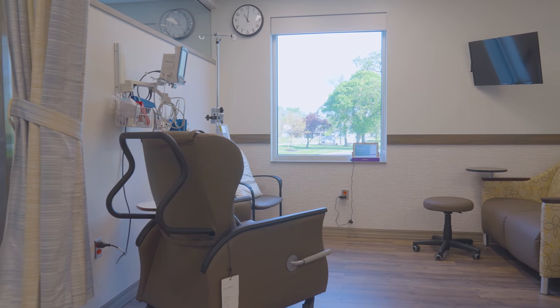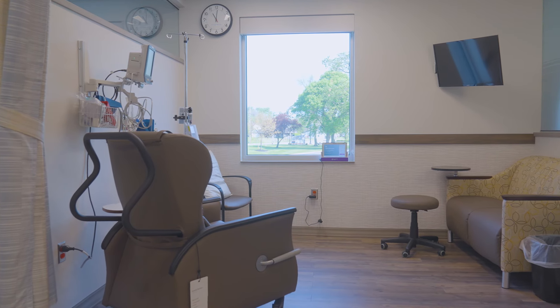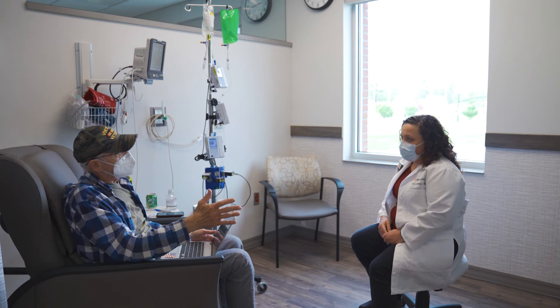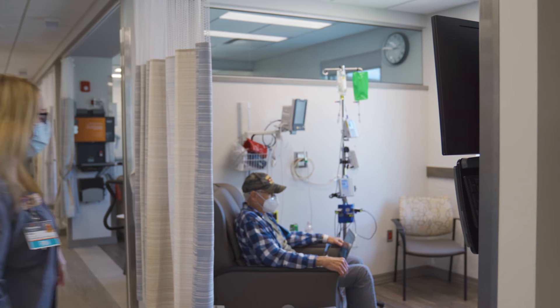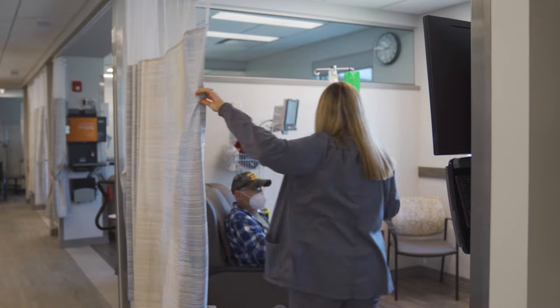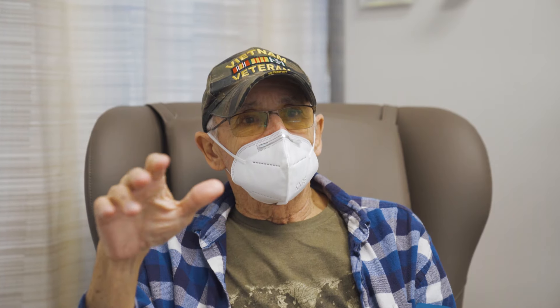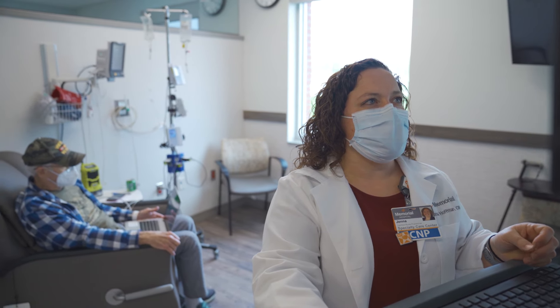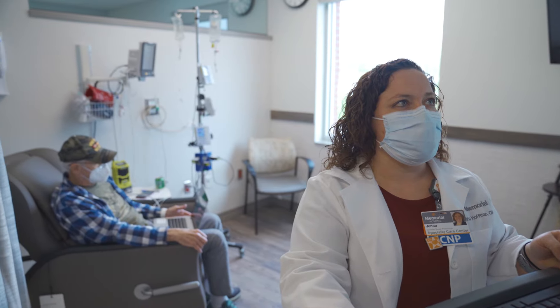Our open rooms are filled with natural sunlight and furnished with comfortable chairs. Patients can chat with others during treatment, or if they prefer privacy, the room can be closed off and quiet. Both design concepts allow a variety of patient desires and needs to be met, and our team is standing by to help in every aspect of our patient's cancer journey.